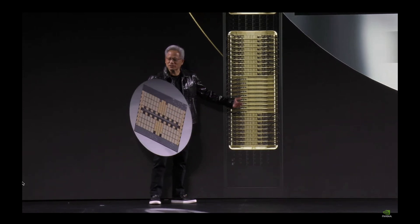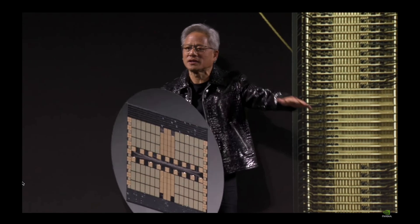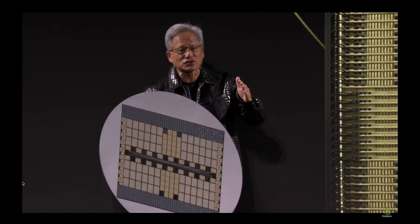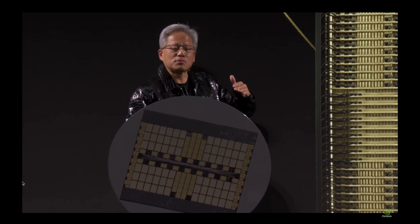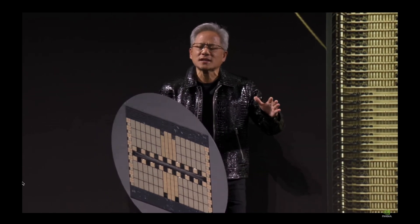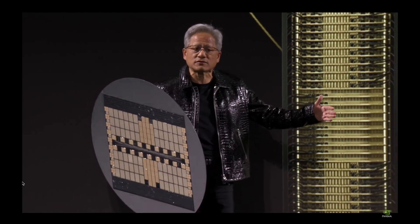This is being manufactured in 45 factories around the world. We build them, liquid cool them, test them, disassemble them, and ship them in parts to the data centers because it's one and a half tons. We reassemble it outside the data centers and install them — the manufacturing is insane. Blackwell improves performance per watt by a factor of four over our last generation, and performance per dollar by a factor of three. That basically means in one generation, we reduce the cost of training these models by a factor of three.